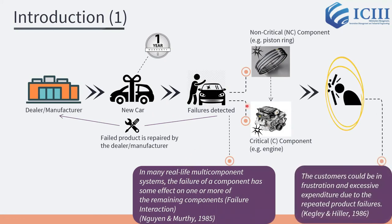For example, the piston ring failure will lead to engine failures. If the dealer or the manufacturer repairs the product unsatisfactorily, then the failures tend to occur recurrently. Consequently, the customers could be in frustration and face excessive expenditure due to the repeated product failures.